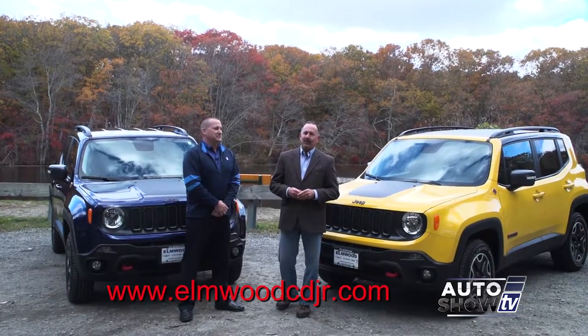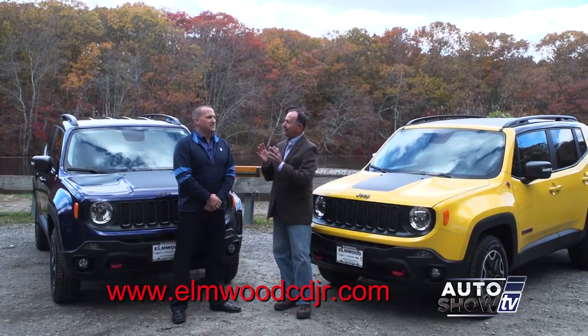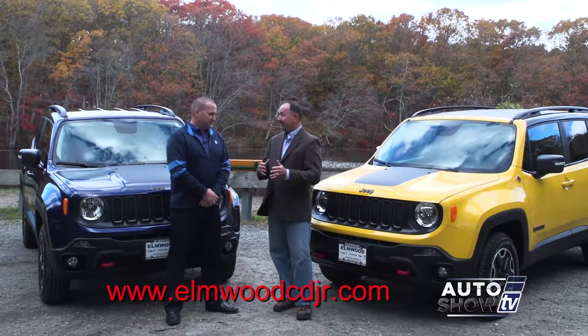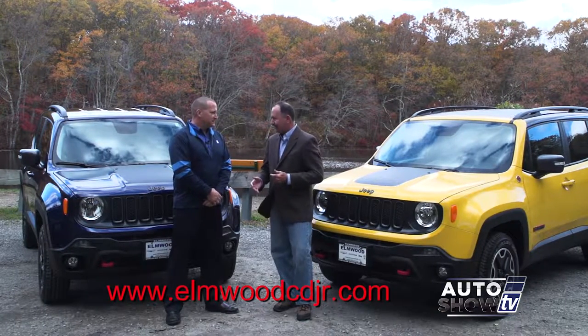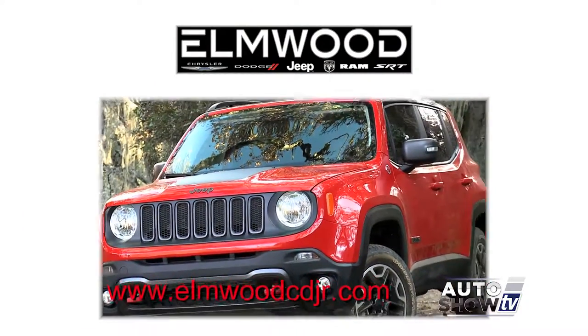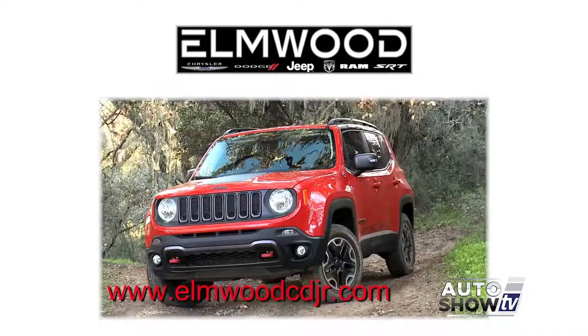We're here with Dennis Freeman from Elmwood Auto Group in East Providence. When the Jeep Renegade first came out, Dennis, we did a feature on it and we were very impressed. It's been a couple of years now, the 2017 Renegades are starting to come out. Has it been everything you thought it was going to be?